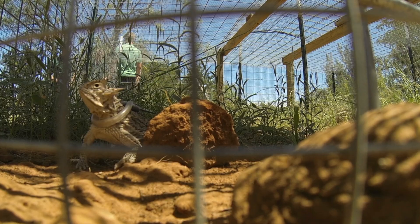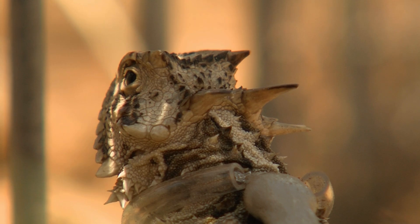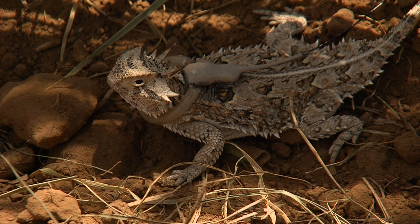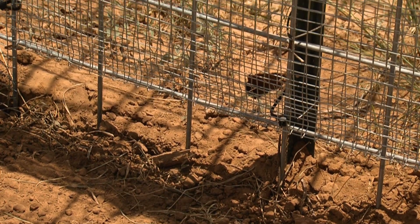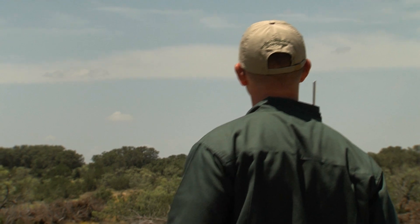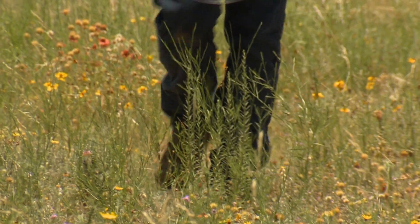They spend about ten days in that enclosure. At this point, we let them disperse on their own, and we begin our daily tracking. Every day, we get these locations, and the first thing we were interested in is dispersal away from the enclosure site — simply how far are they moving out.